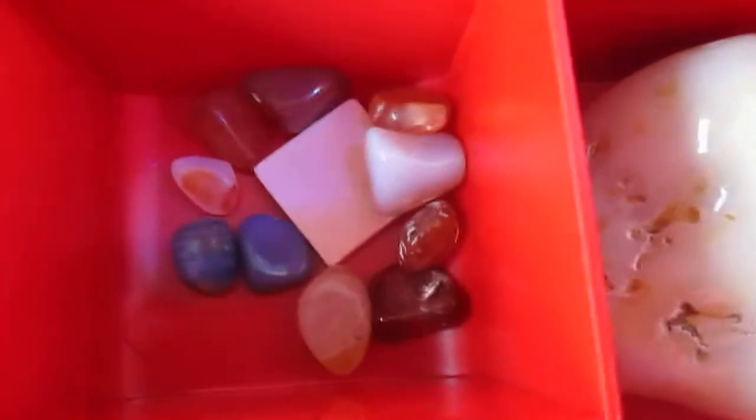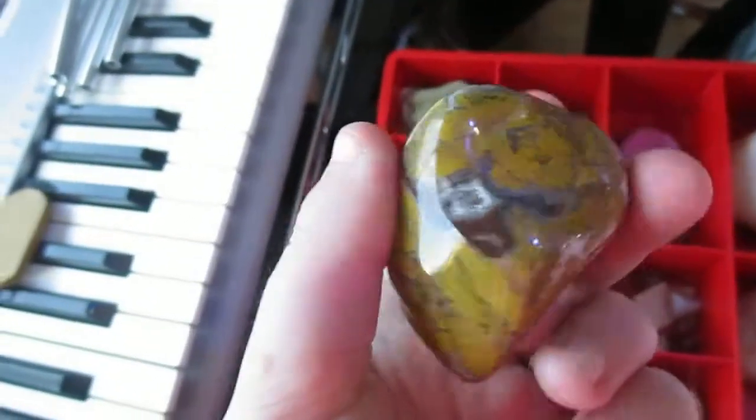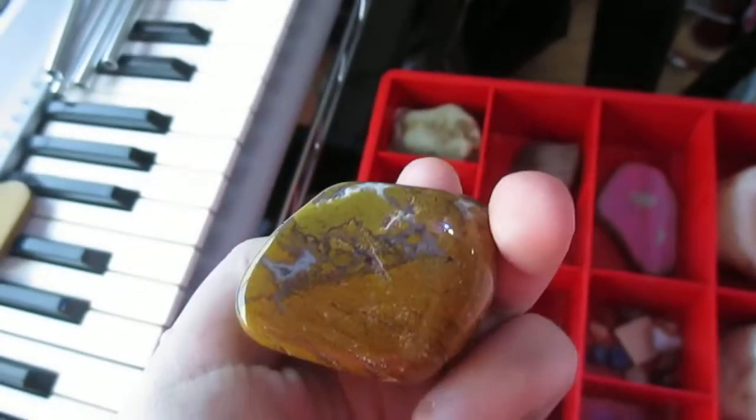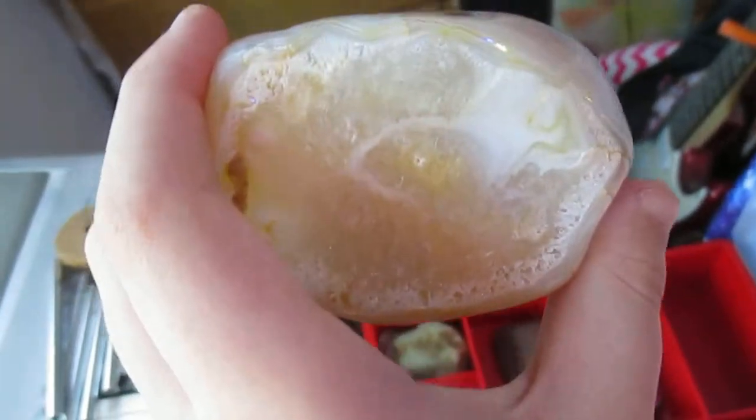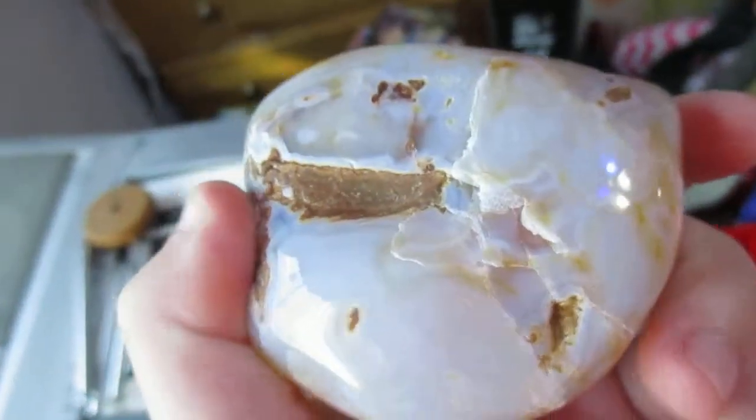And then here's some smaller tumbled rocks — some pieces of glass, actually. And a really pretty tumbled rock that has some crystals in here. Oh, and also this one — it's got crystals on this side, as you can see. So, yeah, that's the second box.